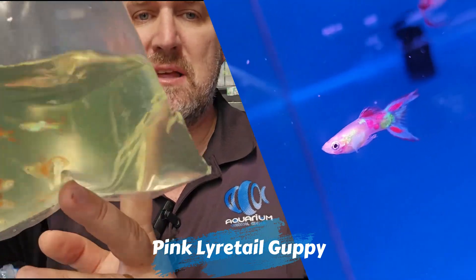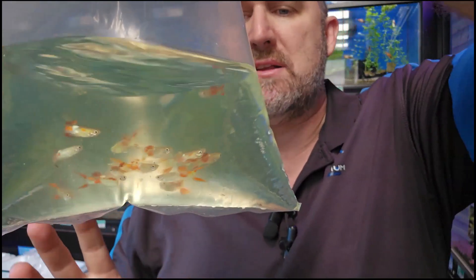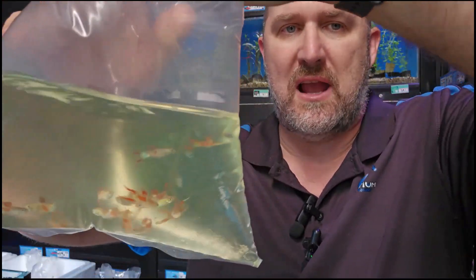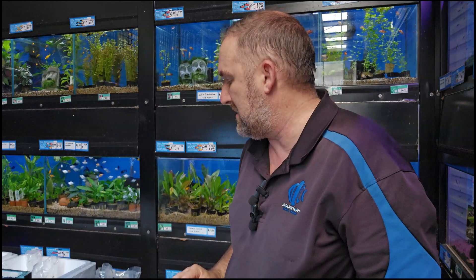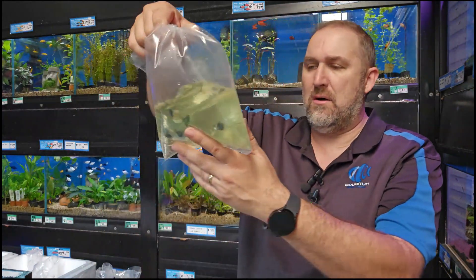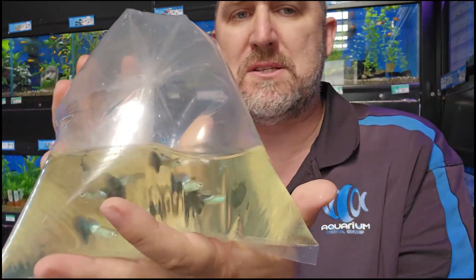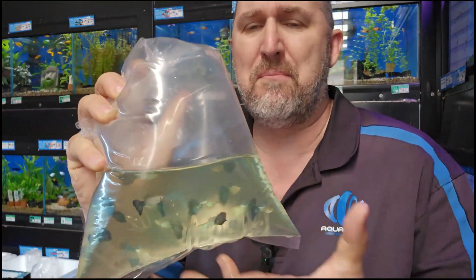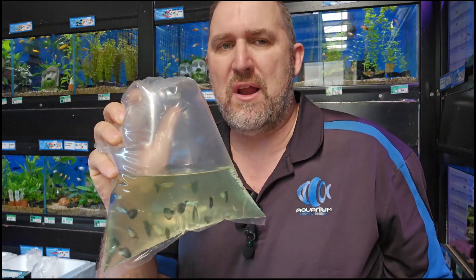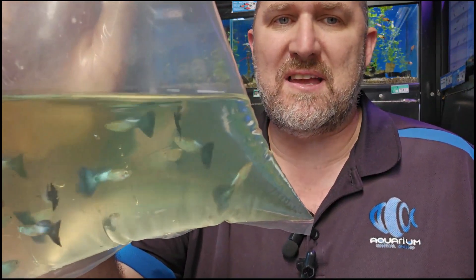We've got some more pink guppies in — these are your pink lyre tail guppies. They've got a beautiful pink coloration through the body with a twin lyre tail. These guys have been created by breeding the endler across the guppy, then selective line breeding to get this pink coloration. They're a popular fish in store because once we put the tank out, they're pink! Moving along — these look like your blue queen guppies. Males only on this one. They have a metallically light blue reflective body with a dark navy blue, almost black tail. We don't get these all the time but we've got some in today — already on the website.